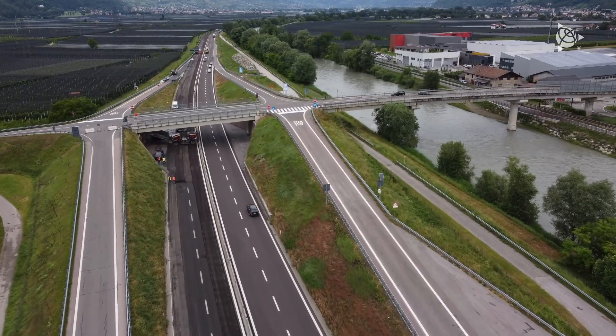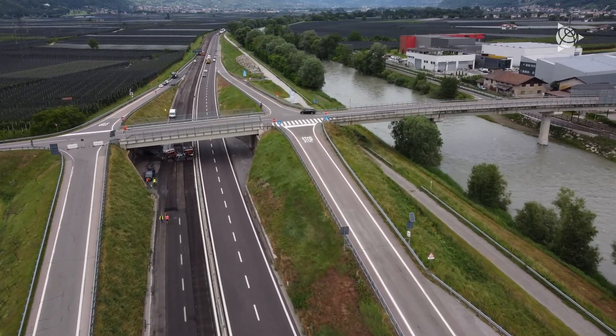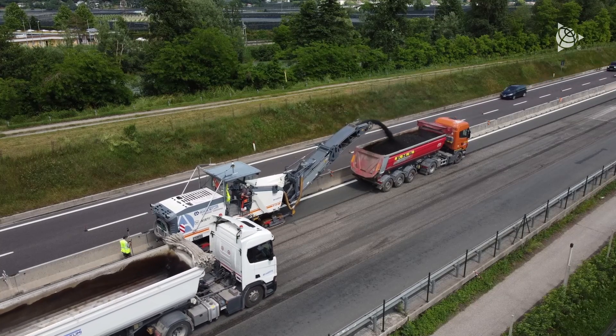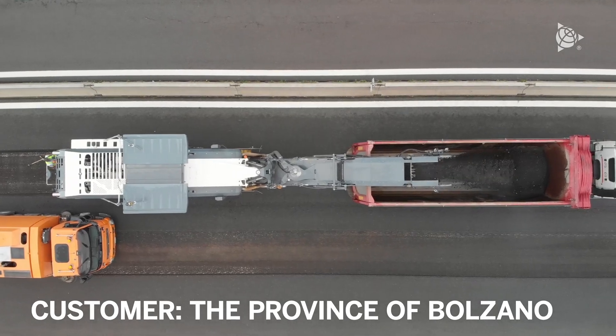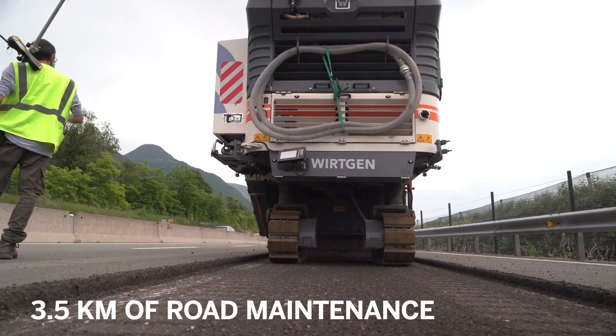Hello, I am Alessandro Marchetti of Sinan Castrazioni, a subsidiary of the Adigi Butimi Group. Today we are on the SS-38, one of the main roads connecting Bolzano to Murano, where we take care of the road maintenance. Our client for this project is the province of Bolzano.